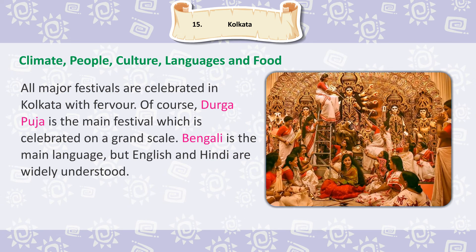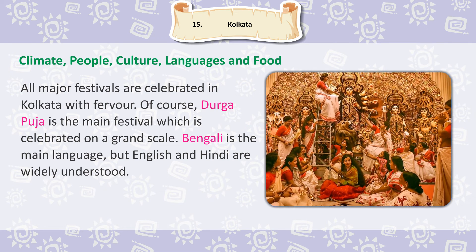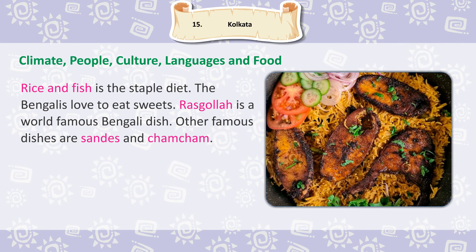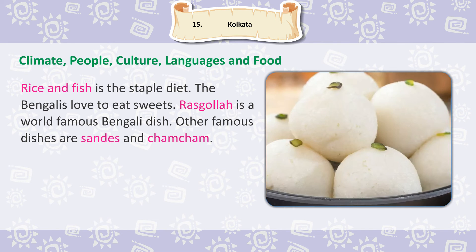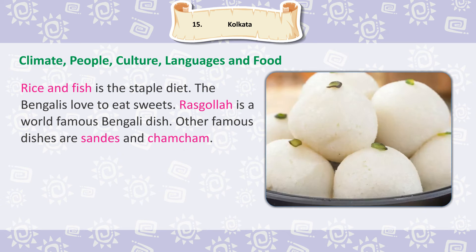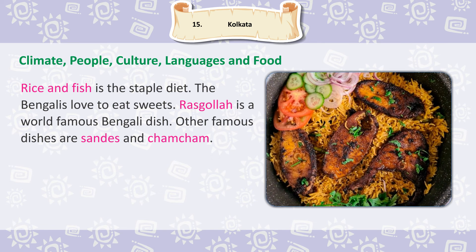Bengali is the main language, but English and Hindi are widely understood. Rice and fish is the staple diet. The Bengalis love to eat sweets. Rasgulla is a world-famous Bengali dish. Other famous dishes are sandesh and chum-chum.